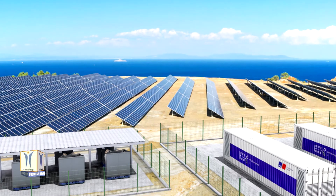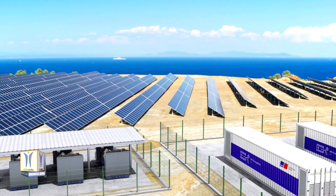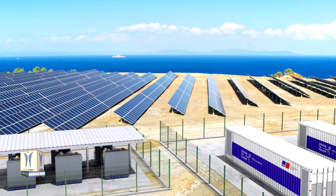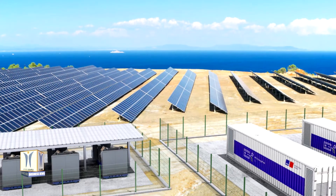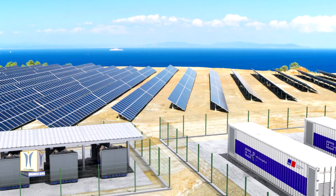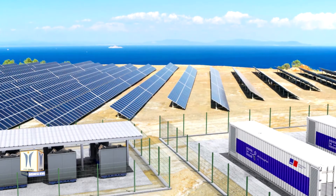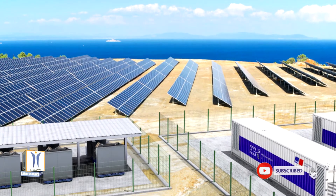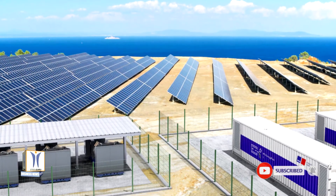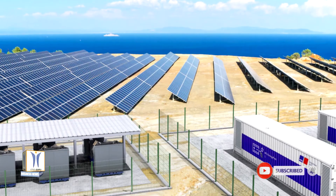The microgrid, which supplies the approximately 11,000 inhabitants of the remote Cook Island with electricity, consists of photovoltaic systems, diesel generators, and battery containers. The archipelago has set itself the goal of covering its energy needs completely from renewable energies in the near future, contributing to the reduction of greenhouse gas emissions.